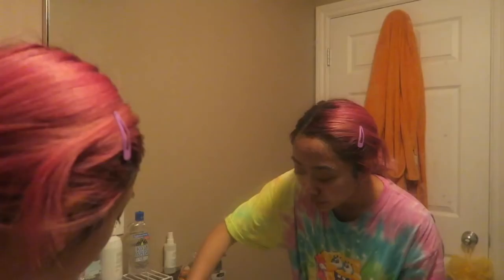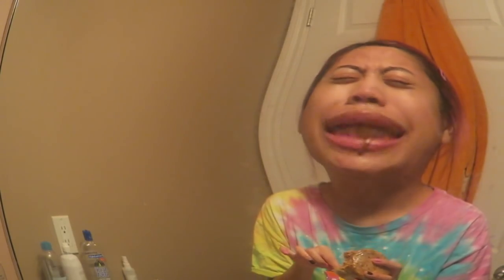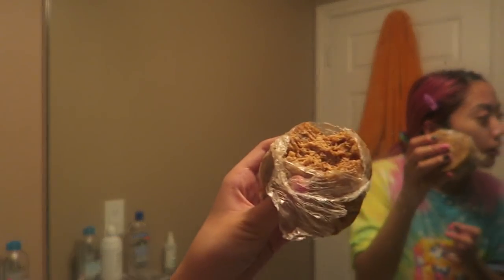I mainly like using the makeup removing cleanser for my eye area to take off eye makeup. Onto the thing that actually helped clear up my skin super quickly — I started seeing results probably the next day after the first time I used it, which is African black soap. African black soap is amazing. I use this little brush to lather it all over my face and I really like it because this soap foams on your face too.